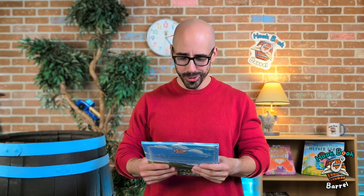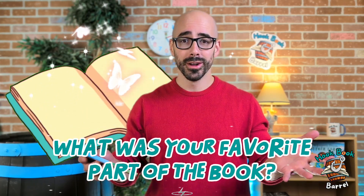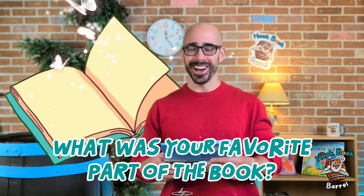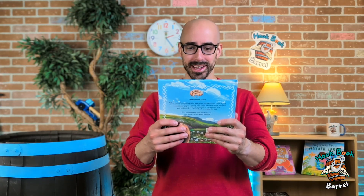That was such a good book — holy smokes! What was your favorite part? Yeah, I like that too. My favorite part was when Valley got a cinnamon bun stuck to her bum — that was so silly! Well, I think it's time to put this on our stand.